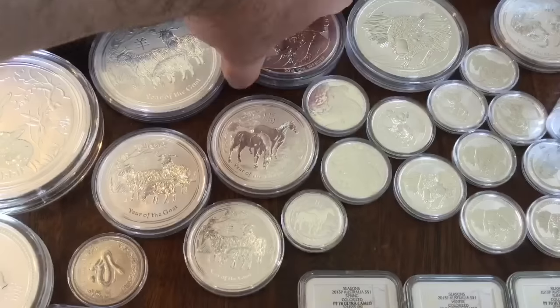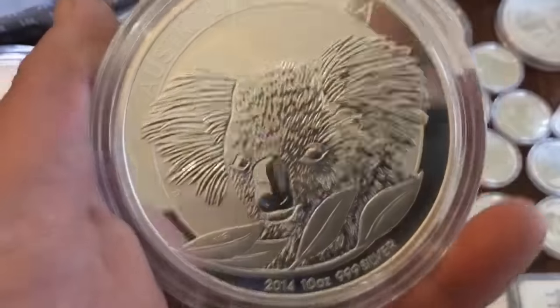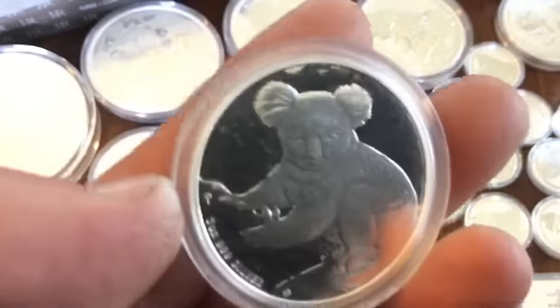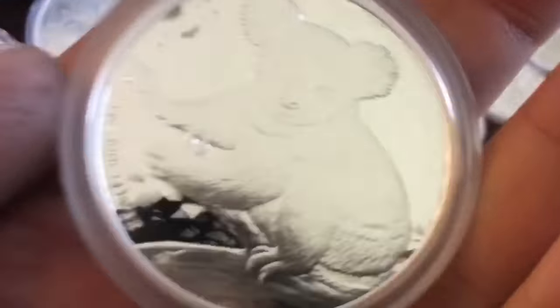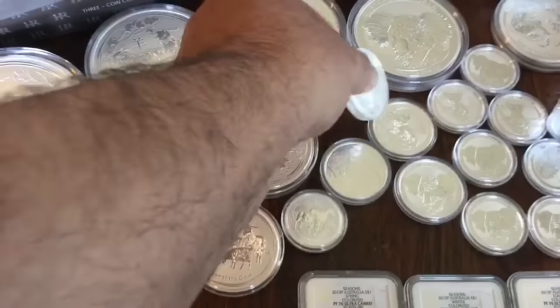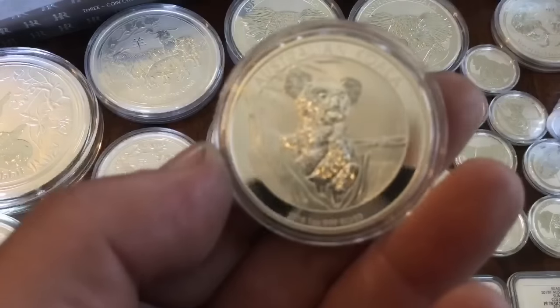And then some big ol' koalas. The 2014 turned out to be a pretty good year. A lot of people didn't like the design, but I flipped several of those and they're great. The other koalas I have — I've got a couple of these 09s. I love that background, I wish they'd bring that back for one of their releases. And then some 15s and some other 14s of the koalas.